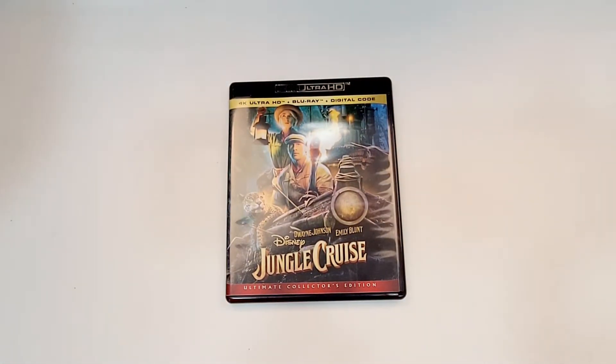I hope you did enjoy the video. Remember, you can find more information with links to purchase Jungle Cruise down in the description below. I did already review this one, so if you'd like to check that out, just search for Jungle Cruise on my channel. If you haven't already, subscribe for more videos, and I'll see you guys next time.